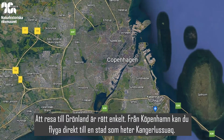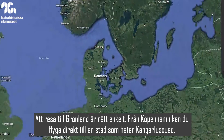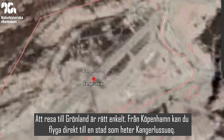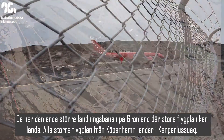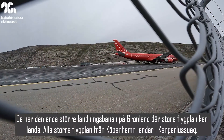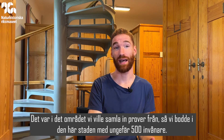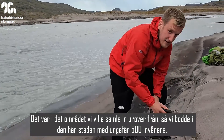To travel to Greenland, it's fairly straightforward from Copenhagen. You can fly direct from Copenhagen to a town called Kangerlussuaq — that's the one big airstrip in Greenland where large planes can land. So all the main flights from Copenhagen land there. That's also the area we wanted to take samples from, so we stayed in that town of about 500 people.